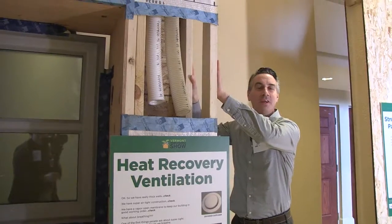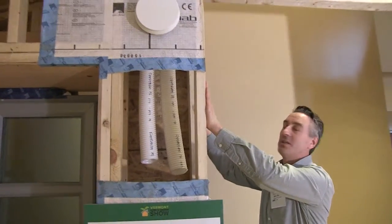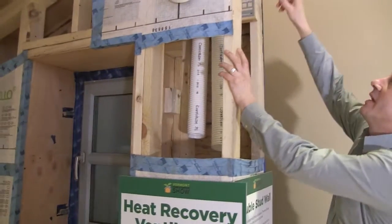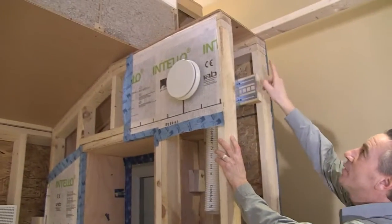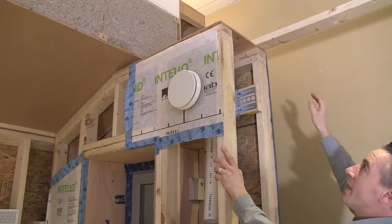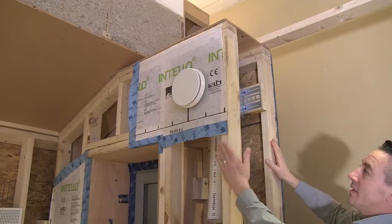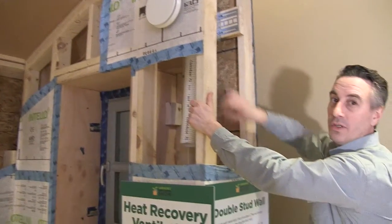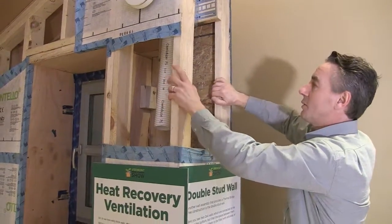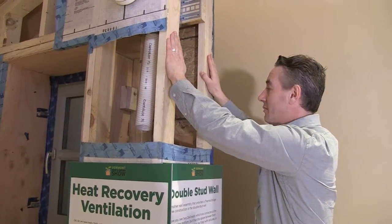This is what's meant by a double stud wall. You have a stud to the inside and a stud to the exterior, and instead of having a top plate connecting them, they just have a thin sheet of plywood. That is the only thermal transfer you have from the exterior of the building to the interior, and this whole cavity would be filled with insulation — giving you very little thermal bridging and a lot of insulation value.